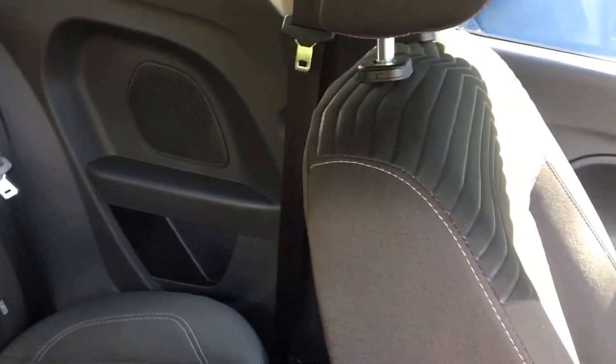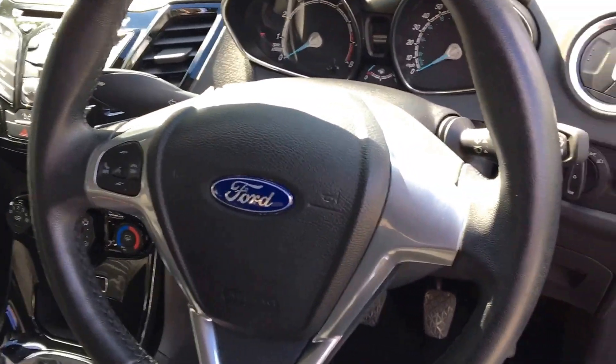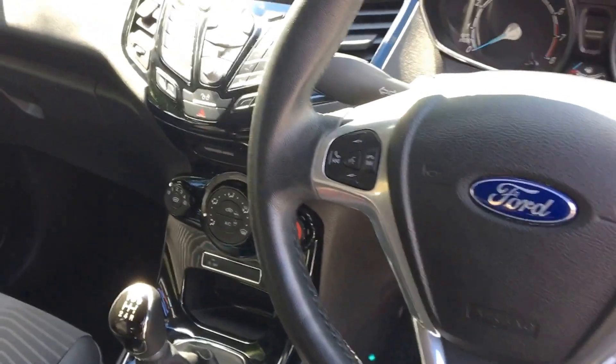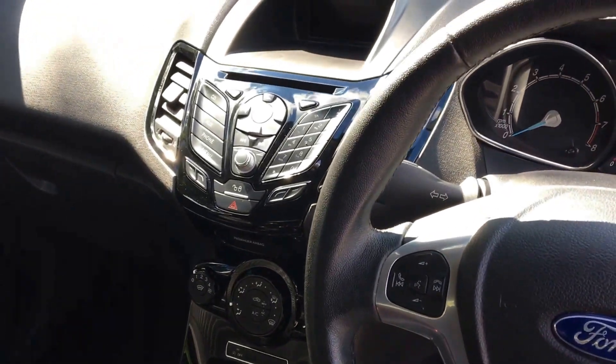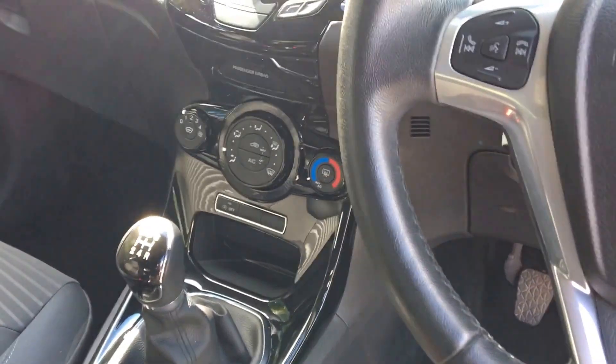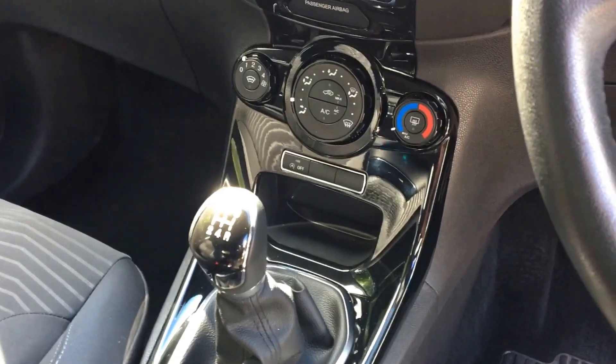Internally the car has the grey ZTEC cloth interior with driver, passenger and side airbags, electrically operated front windows and mirrors, remote control central locking, a DAB radio and CD with separate USB and auxiliary inputs, heated front windscreen, air conditioning and stop-start functionality.